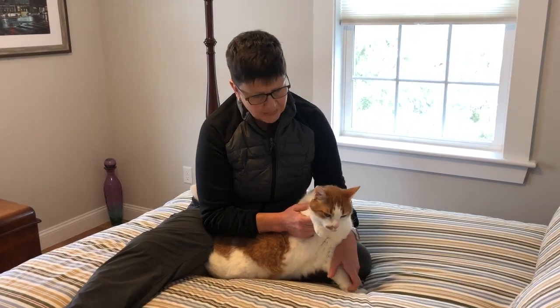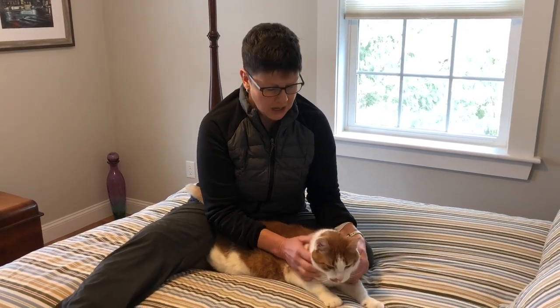Hi, this is Chris Cranston here from PetAbility and I'm with my friend Beckham, who is a very dog-like cat. I was planning to demonstrate some passive range of motion with him because I've done it in the past and I know he can tolerate it.